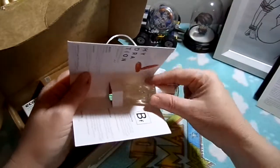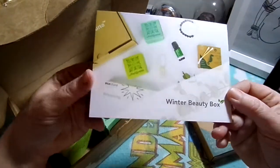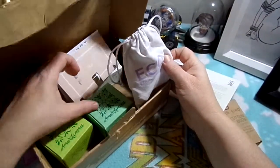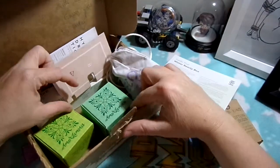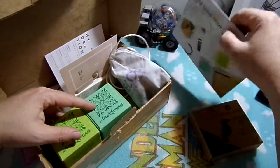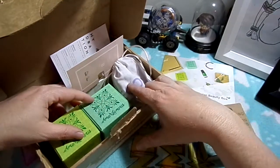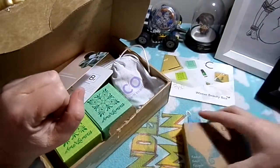I will use everything in here except the cotton buds, which my flatmate will use. The bracelet, shampoo bar, and conditioner are things I wanted — those two items alone are worth about 80% of the box. It's definitely worth giving the flora and fauna beauty box a go if there's something you want, because these three items essentially cost the same as the box, and I also got body serum, toothpaste, and cotton buds.